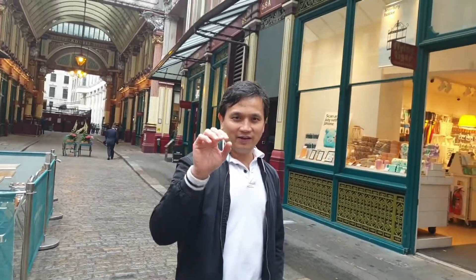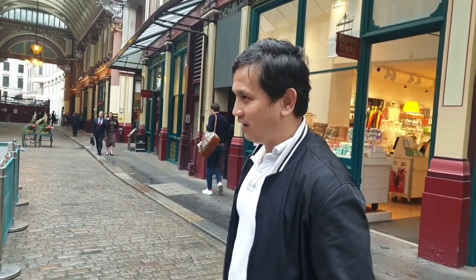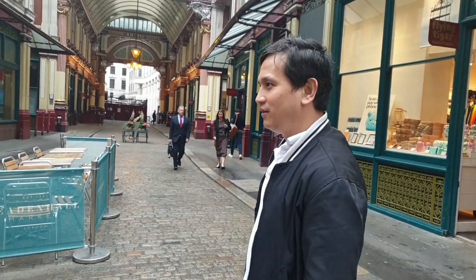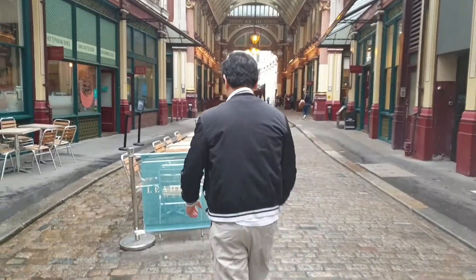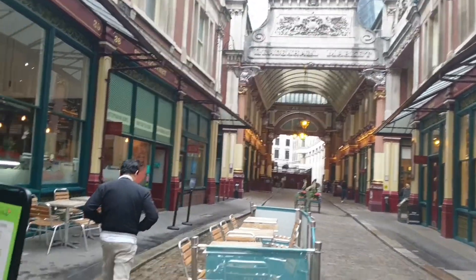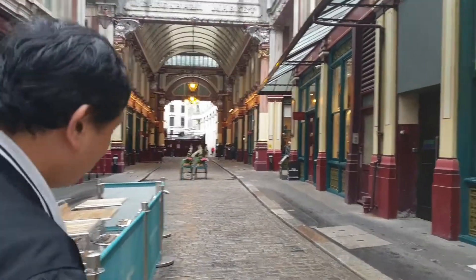Rubeus Hagrid is a half-human and half-giant — the keeper of the keys and gamekeeper in the Harry Potter movie. He's a huge one — a big, big guy.